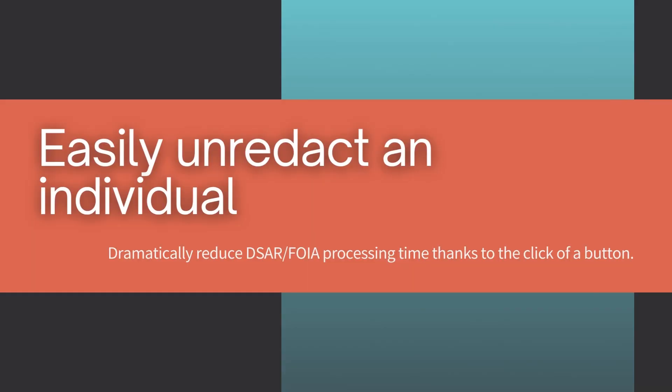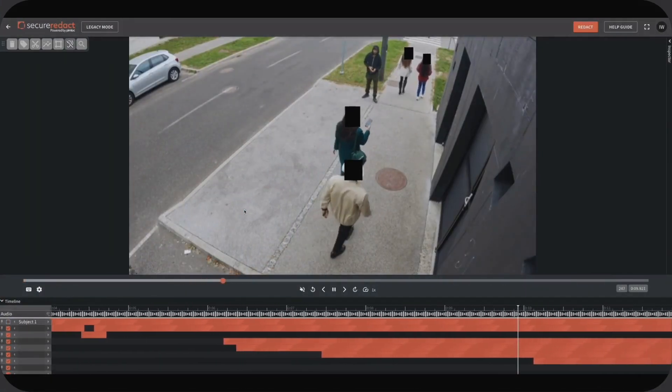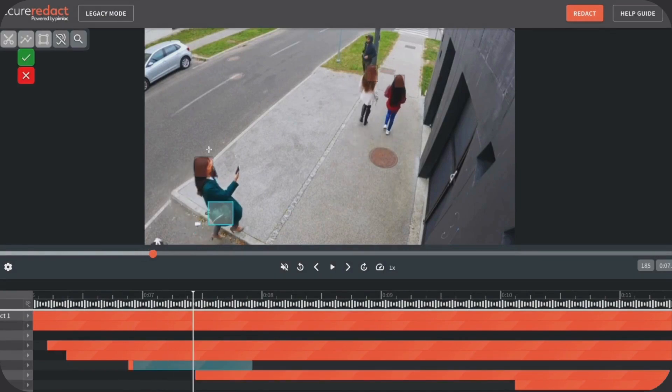Save valuable time, cost and resources through automated bulk and scalable video redaction. Easily share anonymized video with third parties for peer review, incidents, training or with the public. Combine the power of AI automation with simple to use tools for intelligent review.